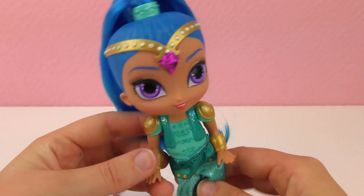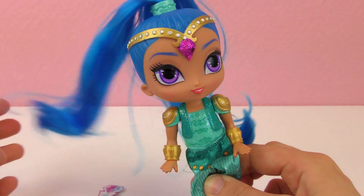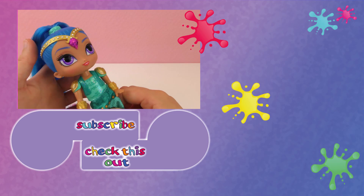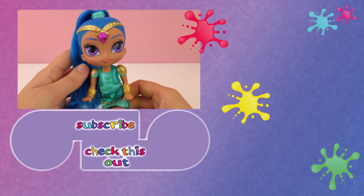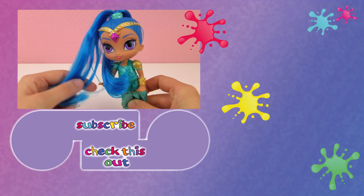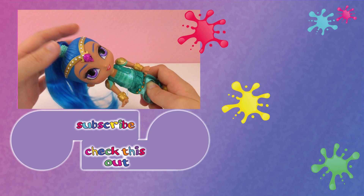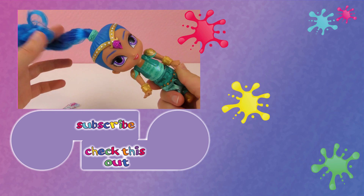Do you guys like Shimmer and Shine? Have you seen that show on Nickelodeon? Let me know if you like Shimmer better or Shine, who we have here with the blue hair. If you guys want to see more videos with them, let me know in the comments. So thank you guys so much for watching. Give us a thumbs up if you liked it. Make sure you subscribe to our channel so you won't miss any of our videos, and we will see you next time. Bye-bye.